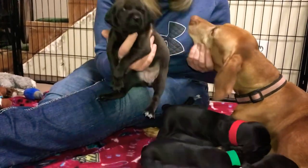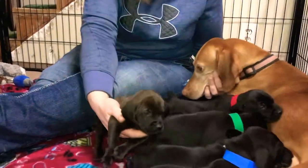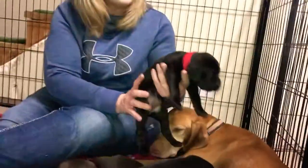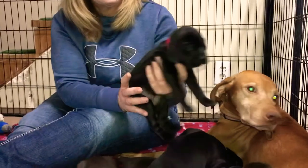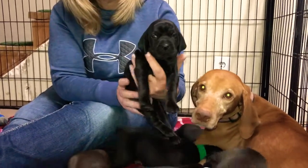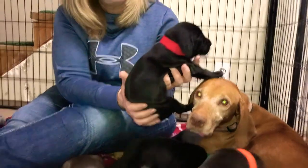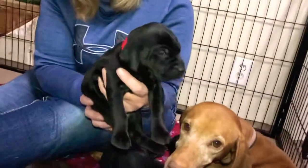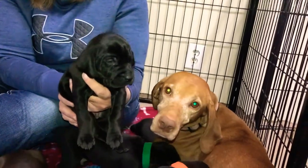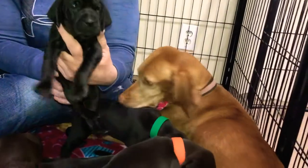This is yellow collar girl with Riley, and the other two girls are red collar girl and purple collar girl. Red collar girl has the darker coat. I love the sheen on their coats — isn't that beautiful?